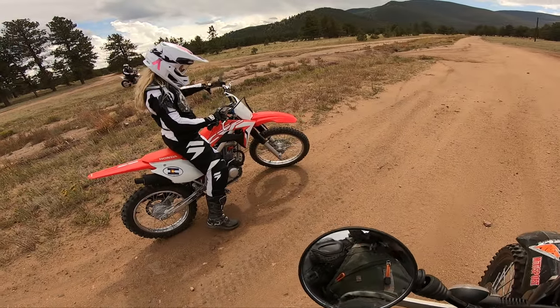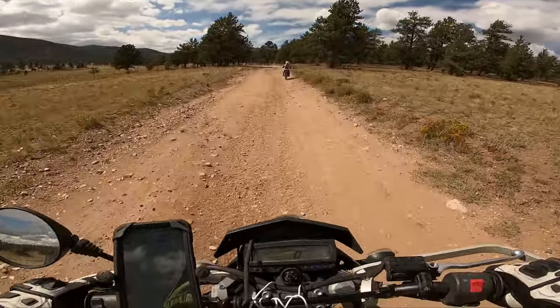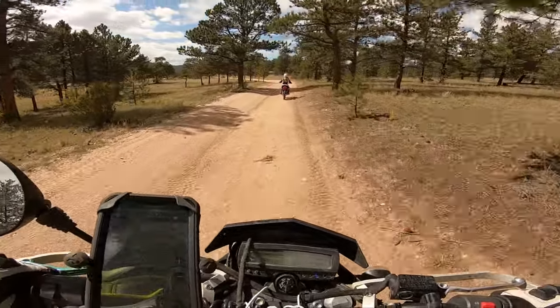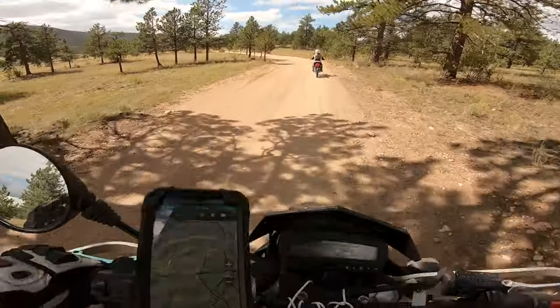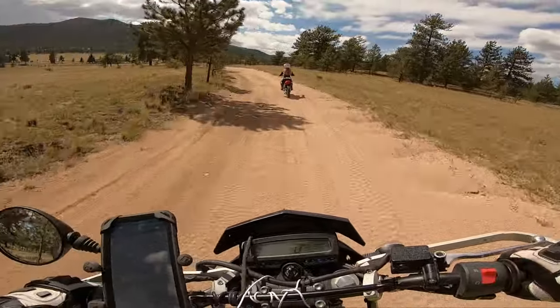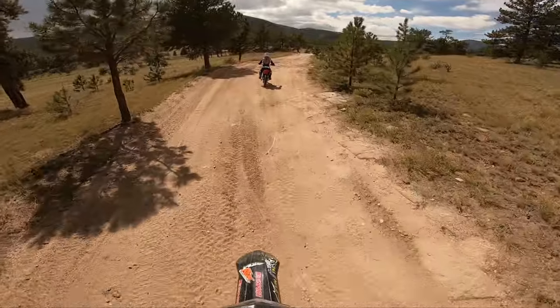All right, so Emma's gonna be leading on the CRF 125F. We're out here in Terrio and she's going really fast — probably like 30 miles an hour. Kind of feels like it because I usually come here to Terrio a lot. That thing is probably on third gear, and I believe it has five gears, but I'm not 100% sure.